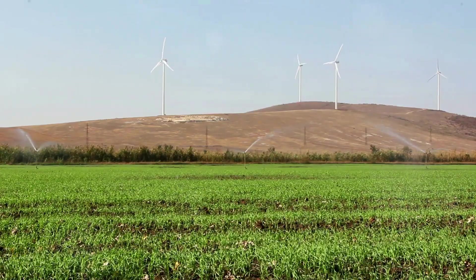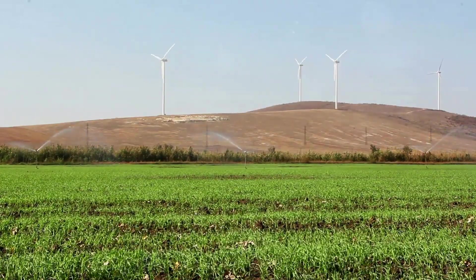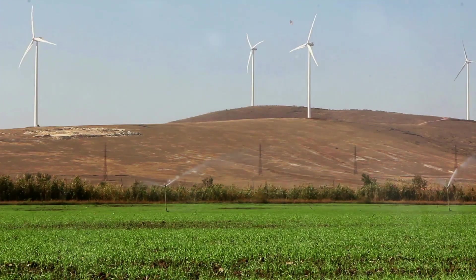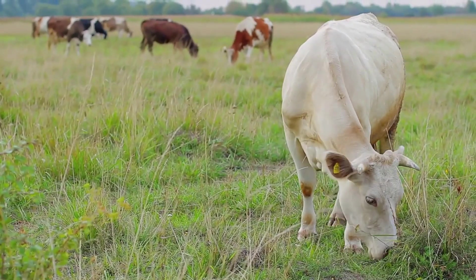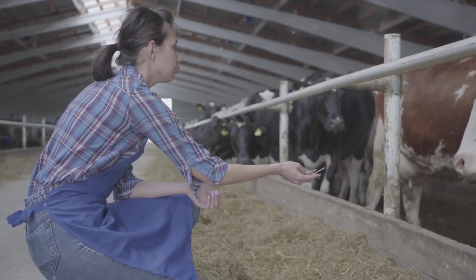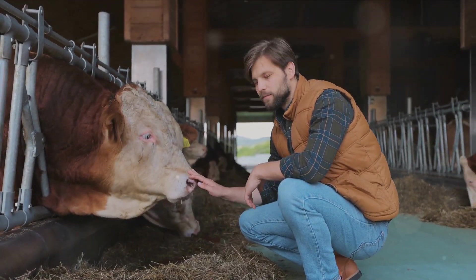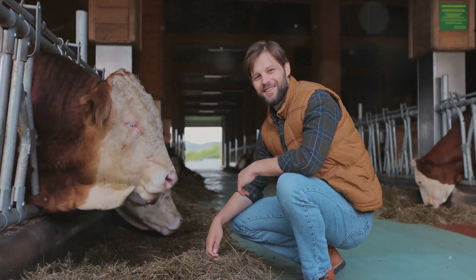We've covered health — what about the environment? Adopting a flexitarian diet can significantly reduce your carbon footprint. Livestock farming is a major contributor to greenhouse gas emissions, and by consuming less meat, you're doing your part to combat climate change. Additionally, it requires less water to grow crops than to raise livestock, making the diet more water efficient. On the ethical side, the flexitarian diet promotes animal welfare and sustainable food practices, reducing demand for factory farming and supporting more sustainable agriculture.